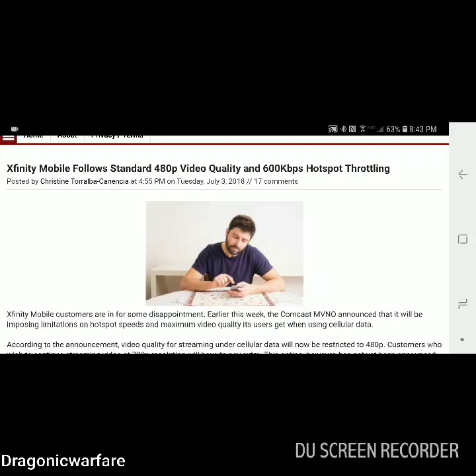Hey guys, welcome back to another quick Inform video. Today we're talking about Xfinity Mobile and what they're doing to their customers. I made a video talking about Spectrum Mobile earlier this week, and they're basically kind of copying what Xfinity Mobile is doing. Let's see what Xfinity Mobile is now doing to their current customers.